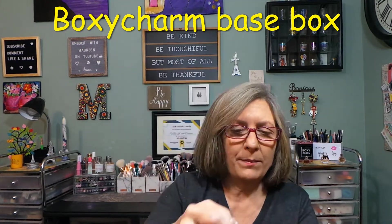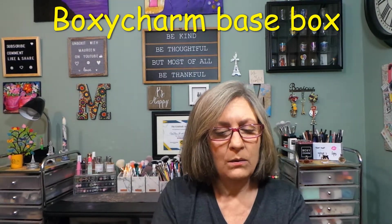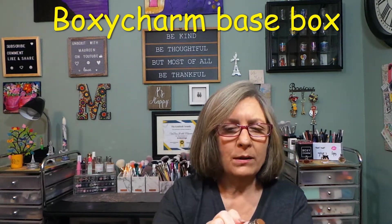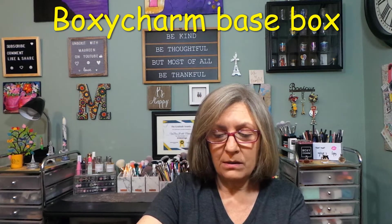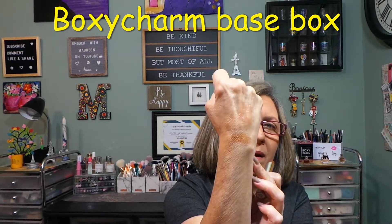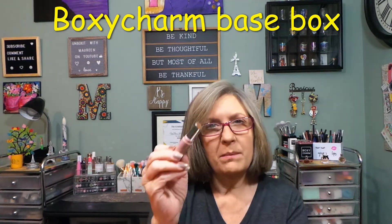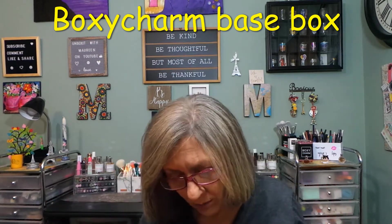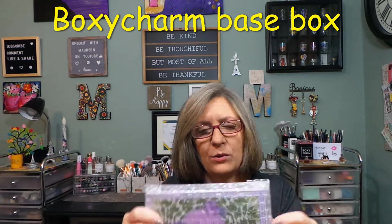I took the paper off — so this is a lip balm. That's a little bit dark but could be worn with other shades. Maybe with an orangey tone that might work — not horrible. $12, fairly priced.